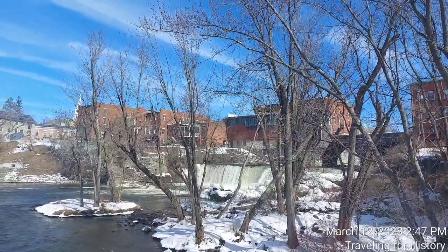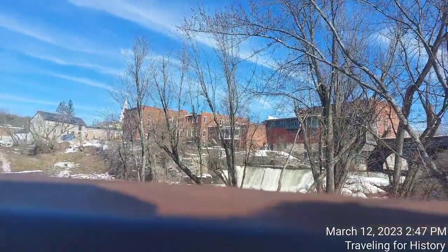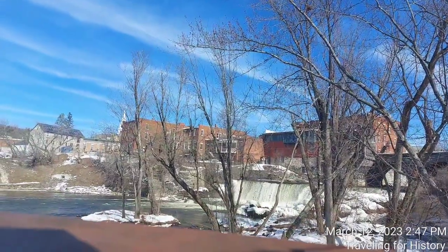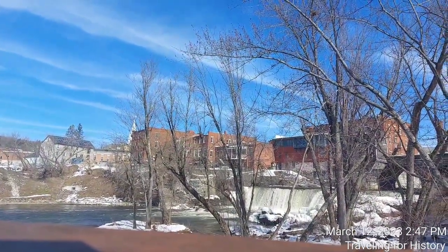Look at that beautiful falls — it's Middlebury Falls right there. I'm on all the social media platforms. I hope you want to follow me and subscribe to my YouTube channel. I'm Traveling for History everywhere except Twitter, so I'm on Facebook, Instagram, and TikTok. You can see my pictures on Instagram and Facebook at Traveling for History — one L in traveling.